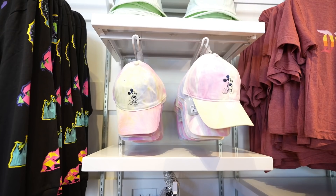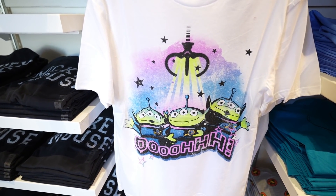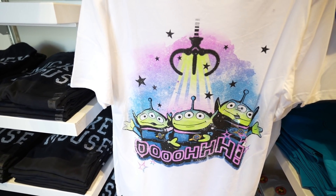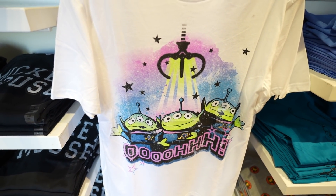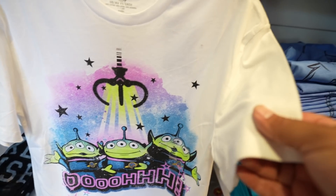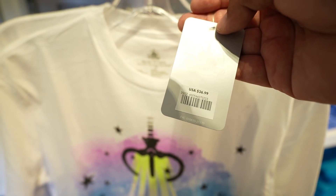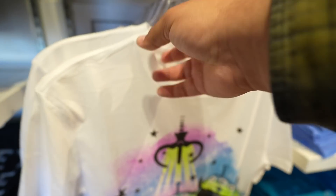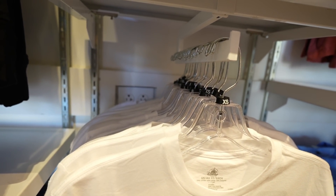Under that hat there's also this really cool alien shirt from Toy Story — I love how they always put... I just have to say every time I see it. It's a really nice shirt and really soft too. This one is $36.99 and they have sizes extra small all the way up to 2X.